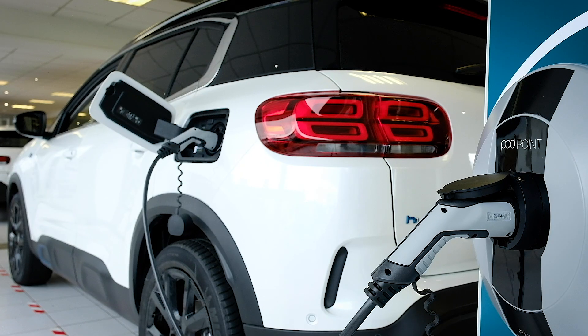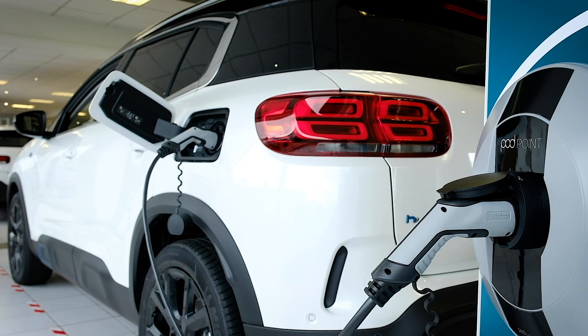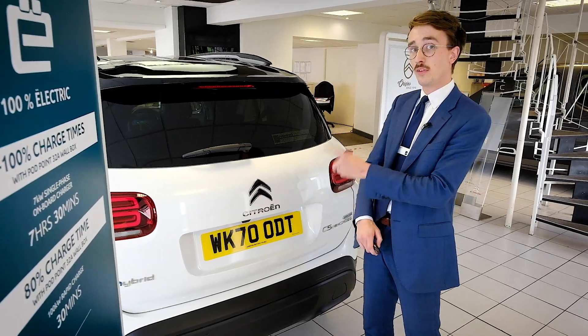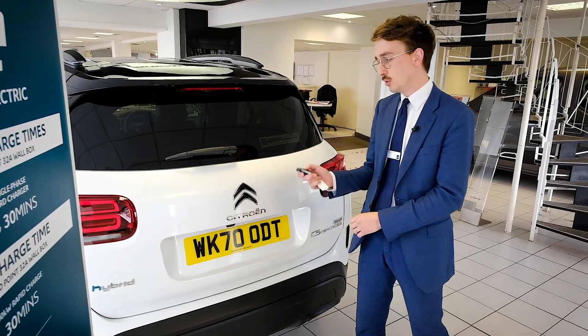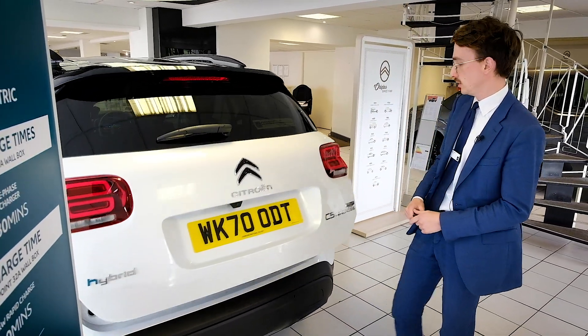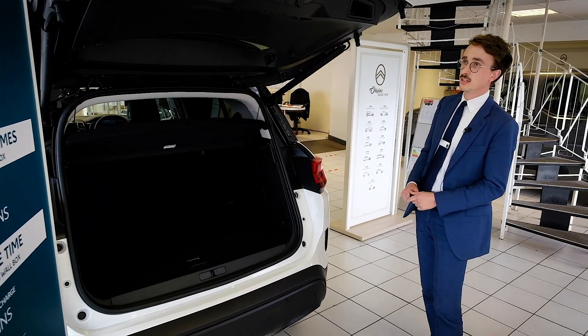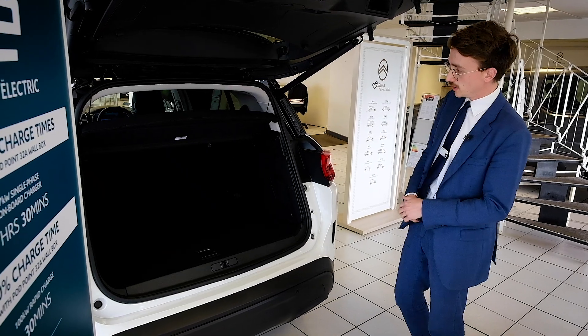And then at the weekend, also in there is obviously your petrol engine for your longer journeys. This is the C5 Aircross in the Flare Plus model, which gives you a motorised boot — which is lovely — making it easier to get your shopping in and out and things like that.